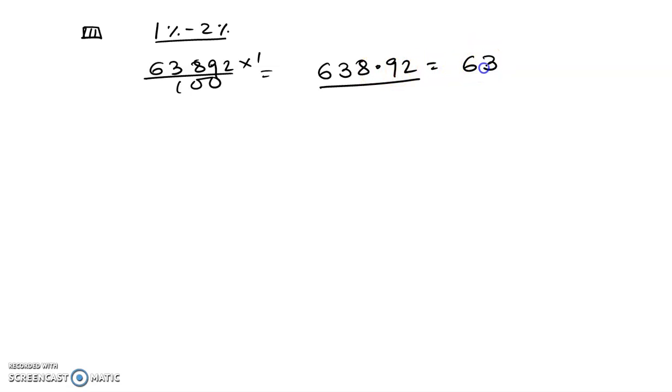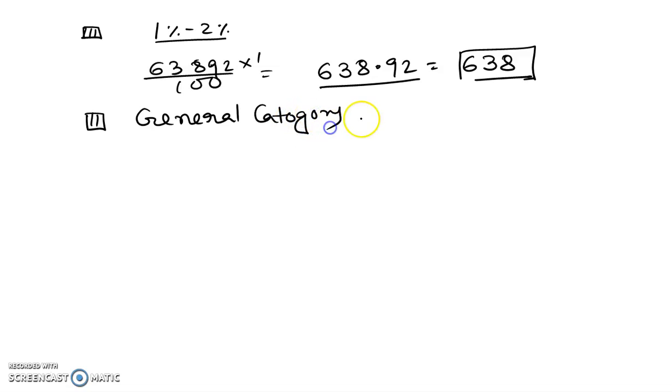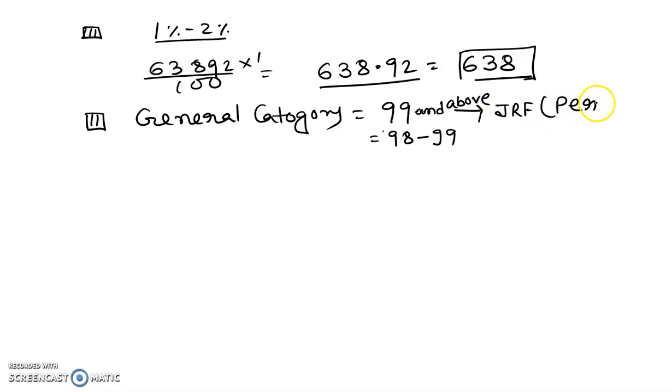According to percentile, if your rank belongs to general category: if your percentile is 99 and above, then you have a chance to qualify for JRF. If your percentile is below 99, then there is less chance for JRF. And if it belongs to 98 to 99 percentile, then you have a chance of Lectureship (LS).